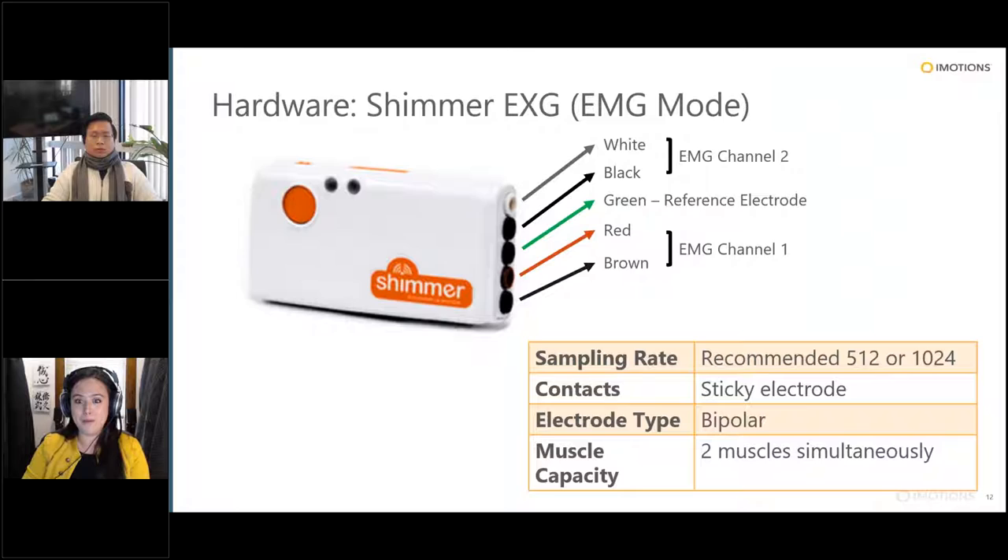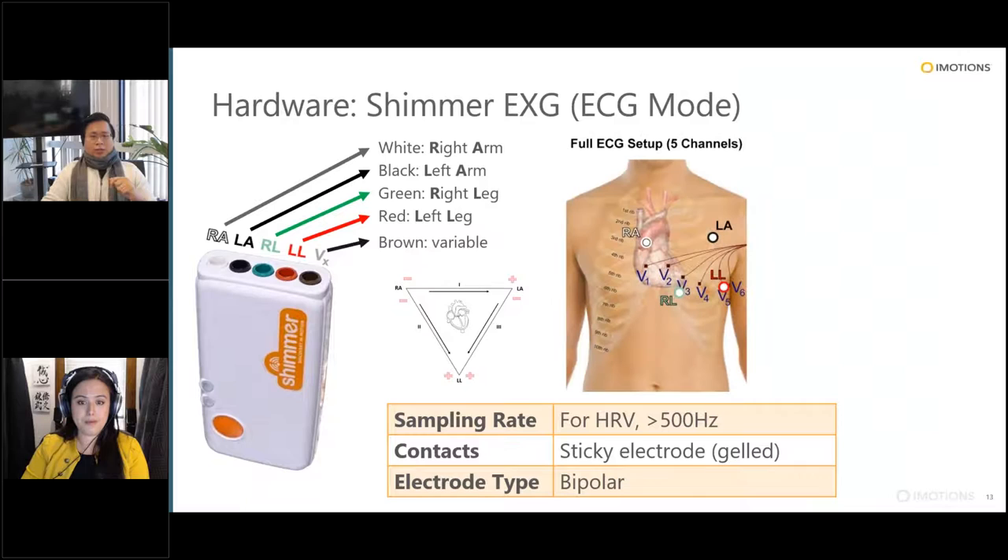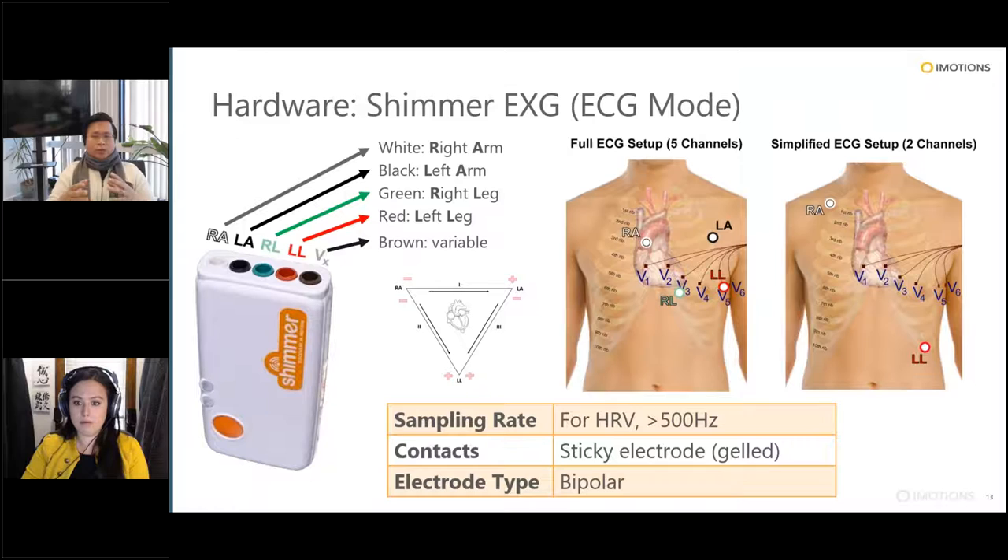With the same Shimmer device, you can switch it to ECG mode, which gives you the ability to record at five different electrode sites on the chest. By placing electrodes strategically on the chest using these different ports, you can actually create what's called the Eindhoven triangle, encompassing the heart, to capture that electrical signal being propagated. For an easier setup, just two ports are commonly used. It's actually pretty flexible hardware.